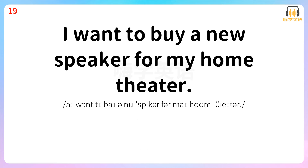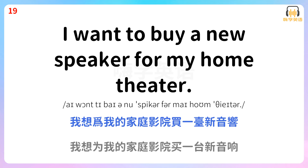I want to buy a new speaker for my home theater. 我想为我的家庭影院买一台新音响。